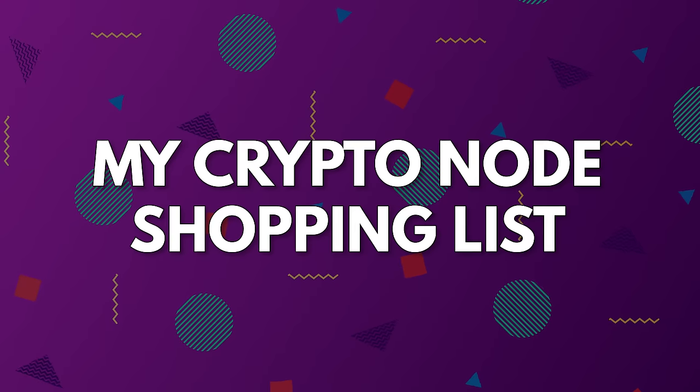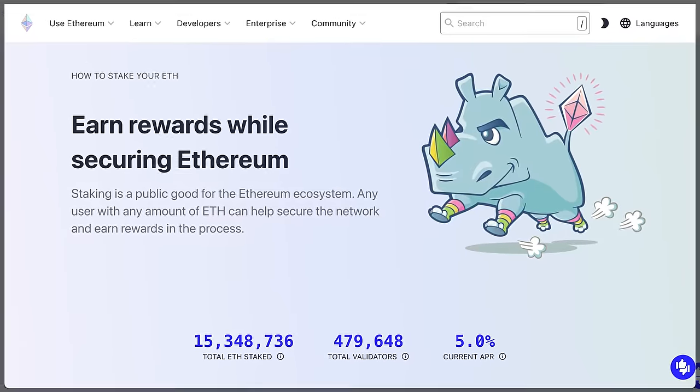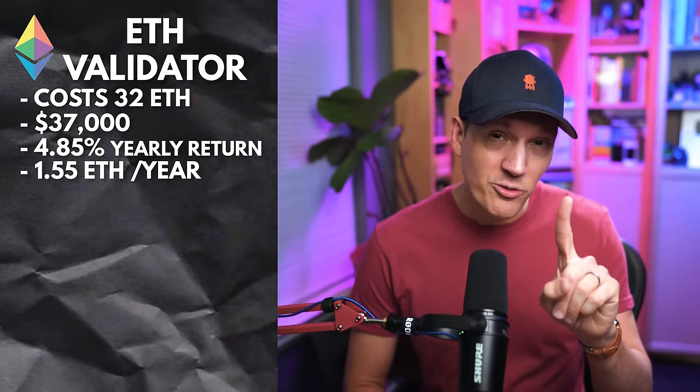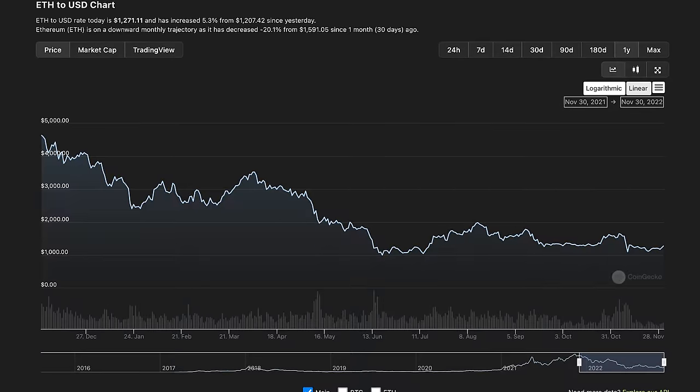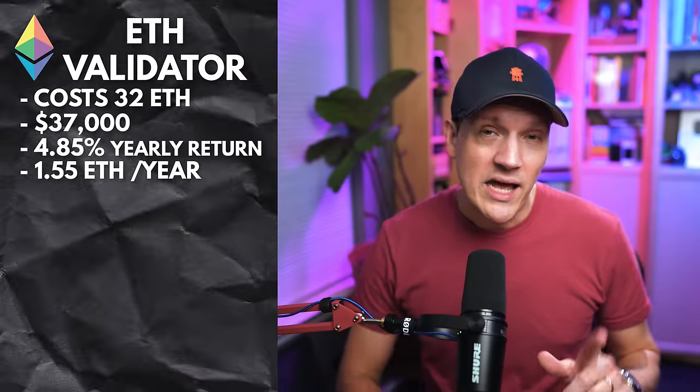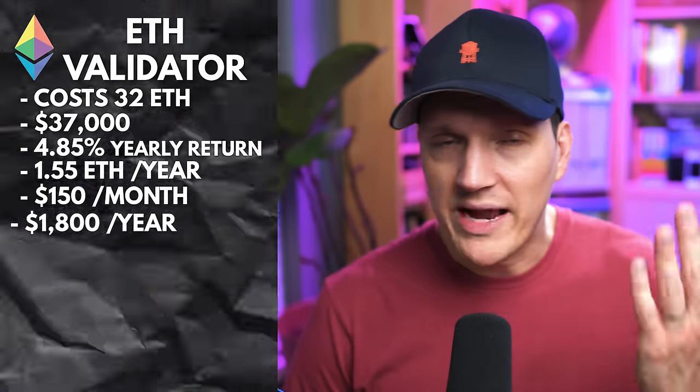Now let's talk about some nodes that I will be adding soon but do not currently run — and let me know in the comments what nodes you think I should look at. First up is an Ethereum validator. To run an Ethereum validator node, you need 32 Ethereum, which today costs about $37,000. It currently gives a return of 4.85%, or the equivalent of 1.55 Ethereum per year. My current plan is to add at least one validator — with a maximum of two or three — over the next 6 to 12 months, especially if ETH drops below $900. One validator will make you about $150 per month or just over $1,800 per year.